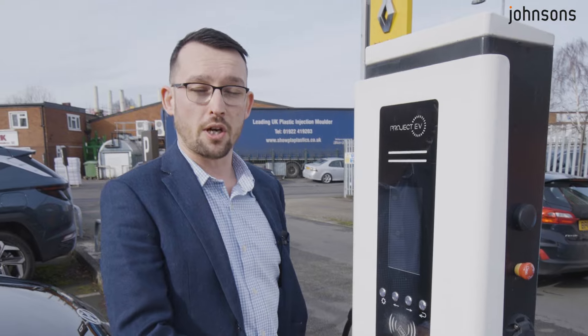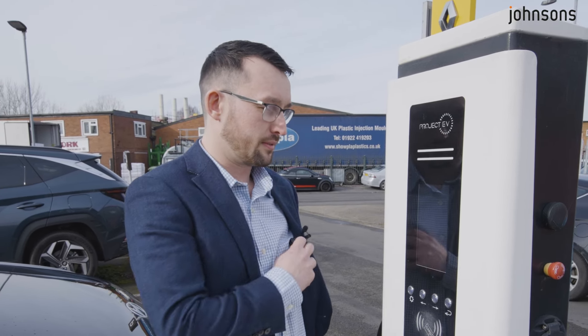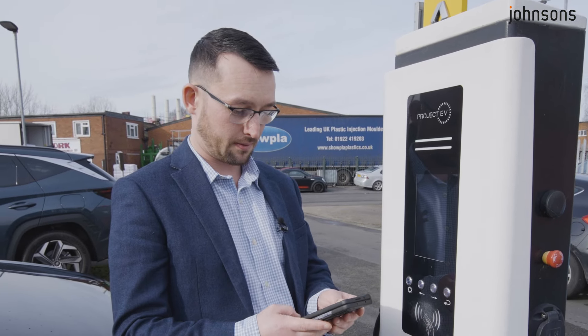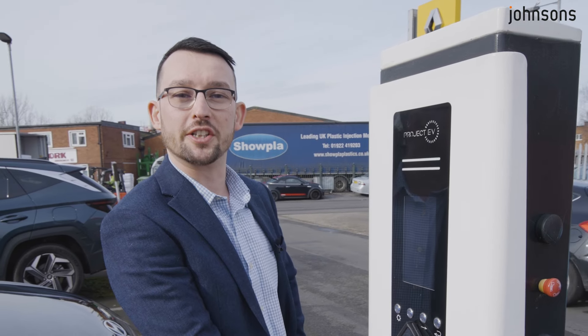Sometimes on a public charging point, it will ask for a form of contactless payment. Simply open the Charge My Hyundai app, tap it on, and it will start charging.